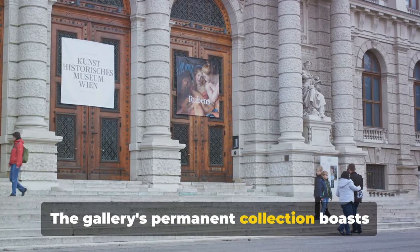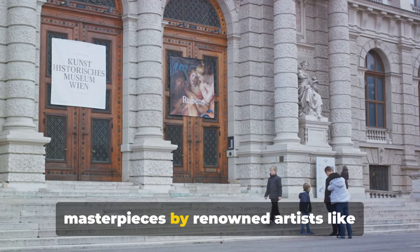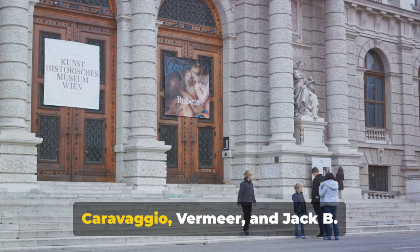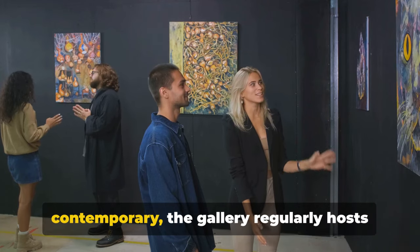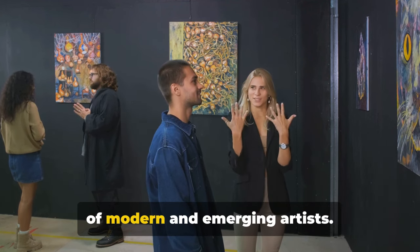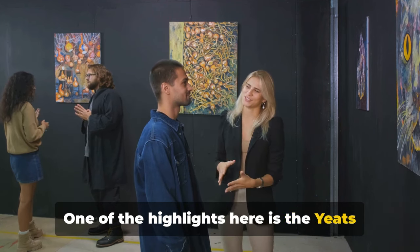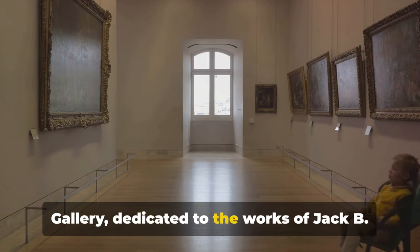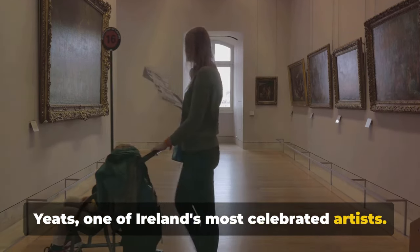The gallery's permanent collection boasts over 16,000 works, including masterpieces by renowned artists like Caravaggio, Vermeer and Jack B. Yeats. For those seeking something contemporary, the gallery regularly hosts temporary exhibitions featuring the works of modern and emerging artists. One of the highlights is the Yeats Gallery, dedicated to the works of Jack B. Yeats, one of Ireland's most celebrated artists.